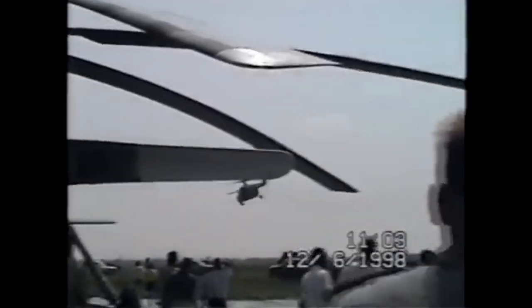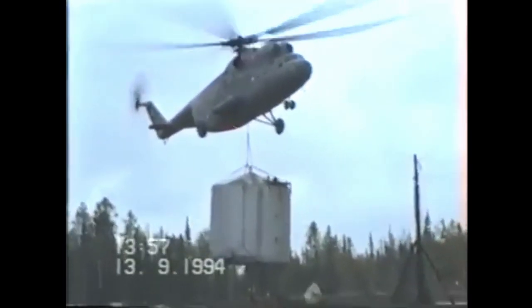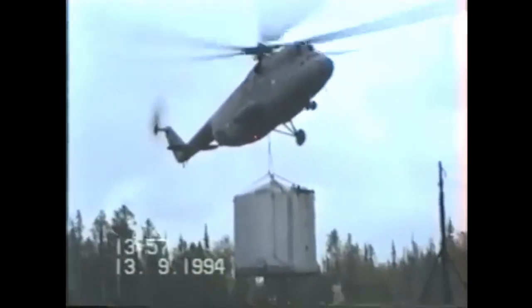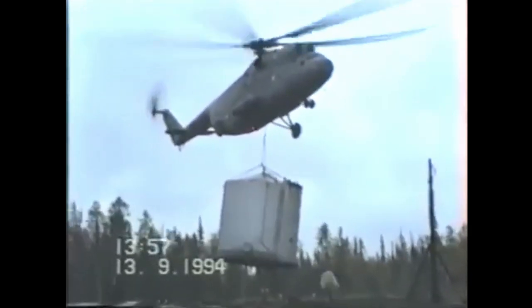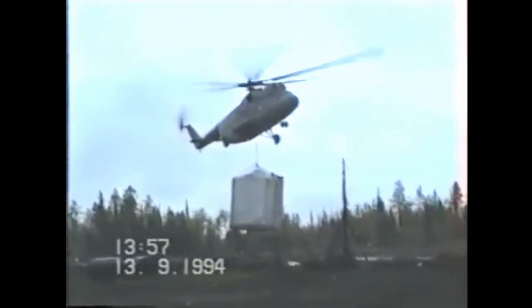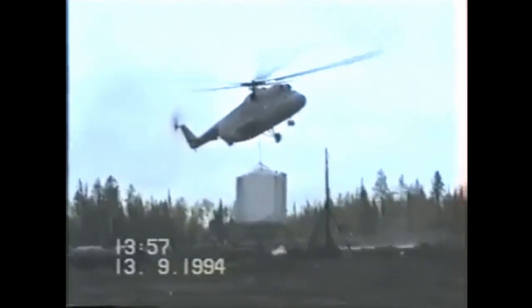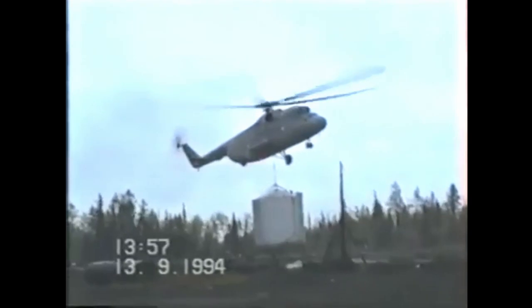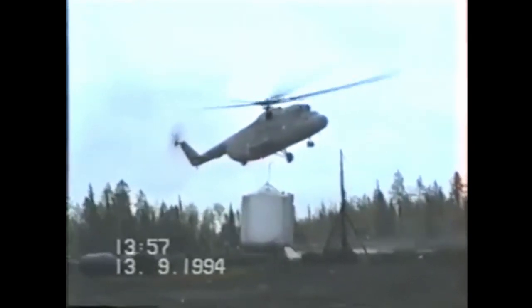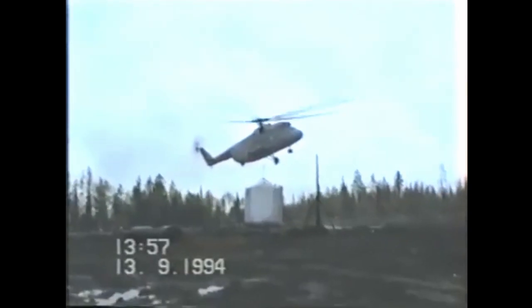The Mi-6 proved to be a very stable platform at cruising speeds. However, at slow speeds, undesired vibrations appeared. At max takeoff weight, the Mi-6 was underpowered, so pilots would have to do rolling takeoffs and landings just to get off the ground. One of the major complaints was the D-25V turboshafts, which were prone to disintegrating if oversped, often causing the loss of the aircraft.